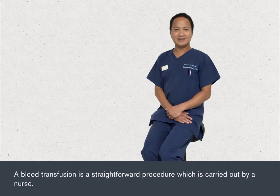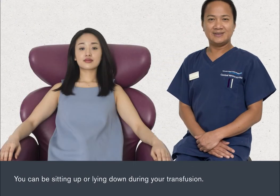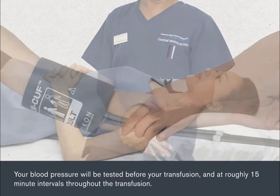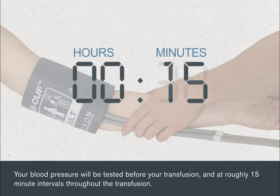A blood transfusion is a straightforward procedure which is carried out by a nurse. You can be sitting up or lying down during your transfusion. Your blood pressure will be tested before your transfusion and at roughly 15 minute intervals throughout the transfusion.